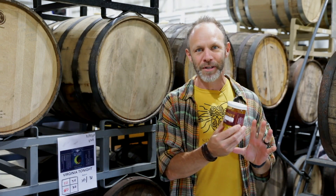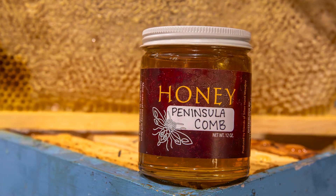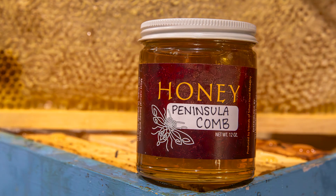We have a very limited supply of this, so make sure if you want to try it, swing by soon this summer and hopefully we'll still have it.